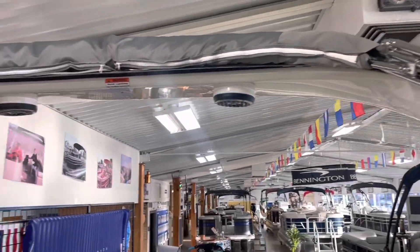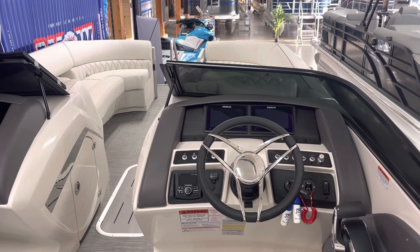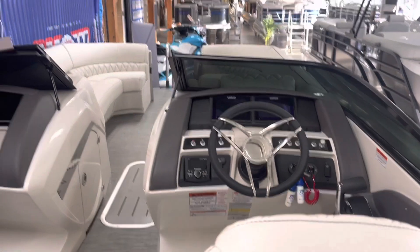Stop in and check this absolutely gorgeous boat out. 937-843-3036 is our phone number if you have any questions about it, and we look forward to seeing you.